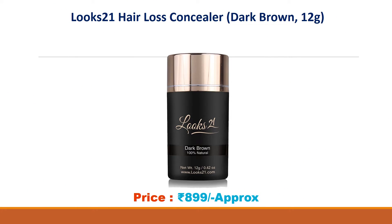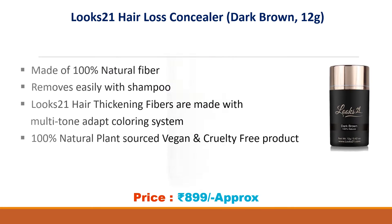Number three: Looks 21 Hair Loss Concealer, dark brown, 12 grams. Price: 899 rupees. Made of 100 percent natural fiber, removes easily with shampoo. Looks 21 hair thickening fibers are made with a multi-tone adaptor coloring system and are 100 percent natural, plant sourced.